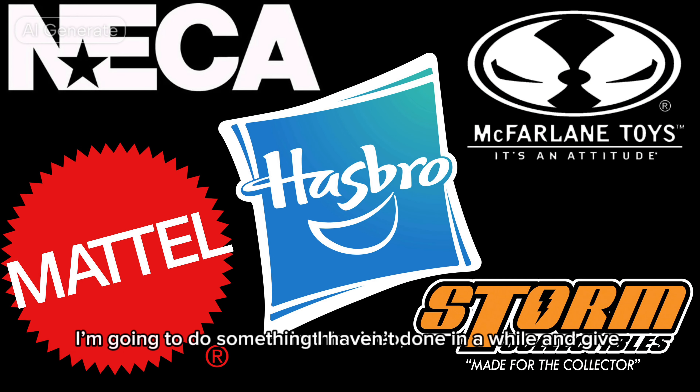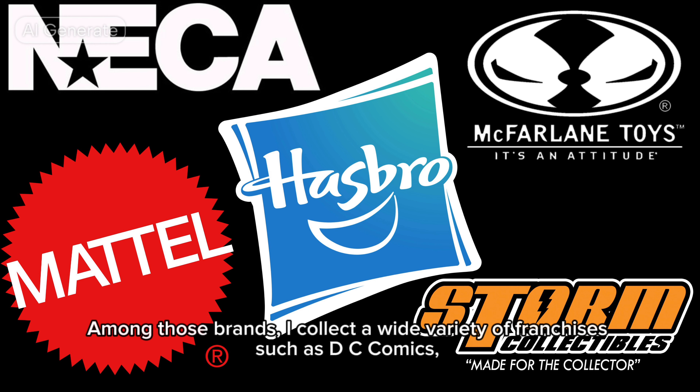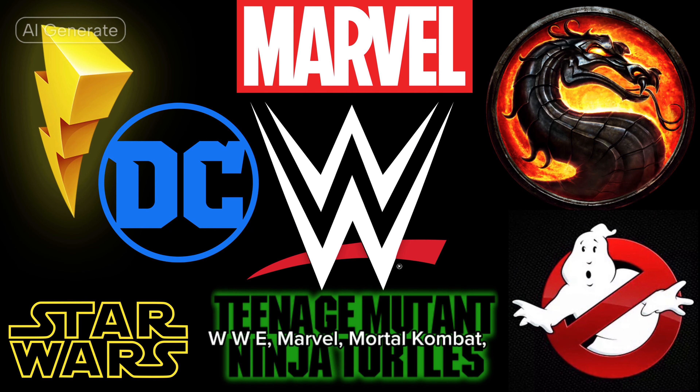In this video, I'm going to do something I haven't done in a while and give you guys a full update on my current collection, which consists of mostly Hasbro, Mattel, McFarlane Toys, NECA, and Storm Collectibles. Among those brands, I collect a wide variety of franchises such as DC Comics, WWE, Marvel, Mortal Kombat, Power Rangers, Ghostbusters, Star Wars, Teenage Mutant Ninja Turtles, and more.